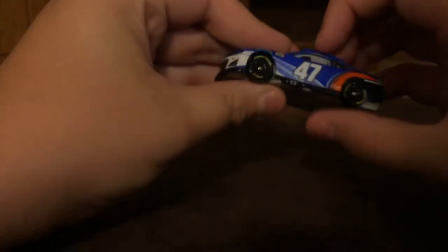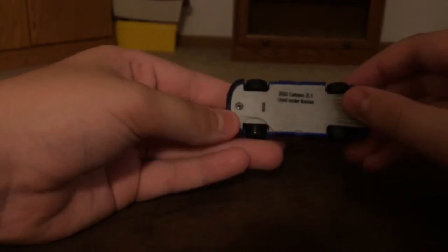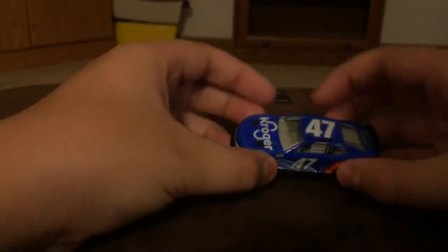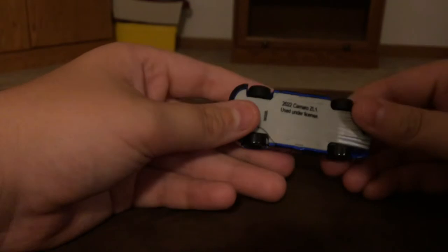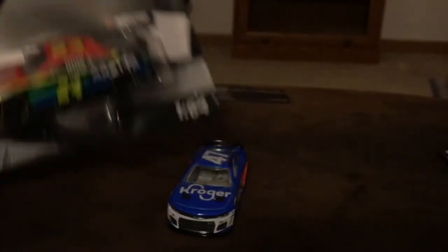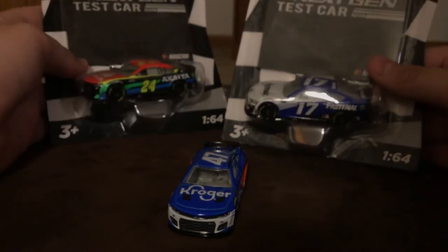Yeah, this is a cool diecast. And if I'm going to be asked, the scalpers on eBay would probably be selling this for maybe 20 bucks — I'd be surprised if they weren't selling them for 30 bucks. The tires roll way better and they're a little bit bigger, I think, to be honest. Lionel Racing definitely did a really great job. And I cannot wait if I can unbox some more — like this William Byron or this Chris Buescher. I don't know if I should open them up or not.